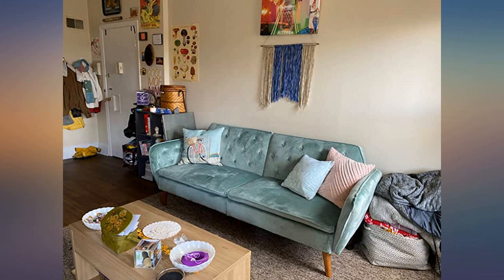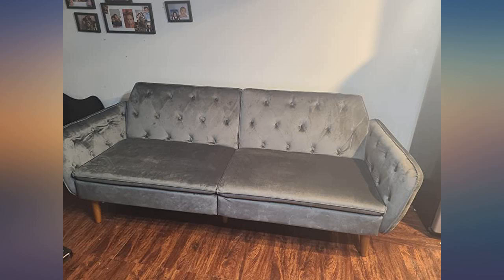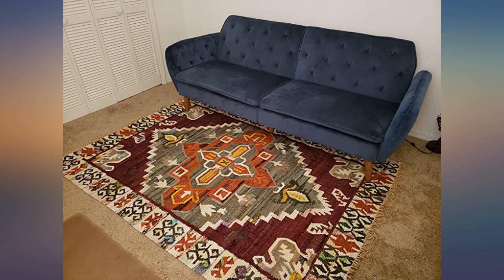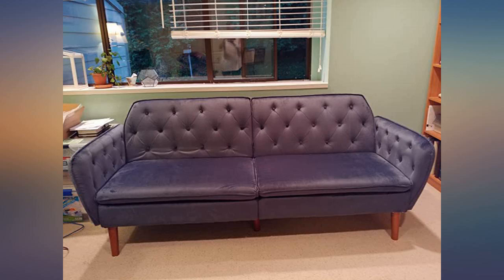When my children destroyed my first living room set from a furniture store in 2 years, I was over expensive furniture. Seriously, it looked like my couch had been in a war zone. So I took a chance on this for a fourth of the price. It looks awesome and feels sturdy. The box looked like hell when it came, but the couch wasn't touched. Came together in 15 minutes.